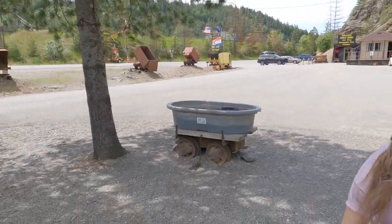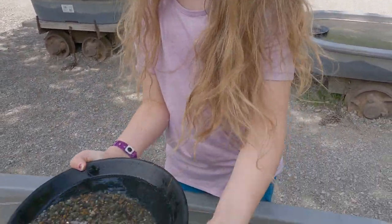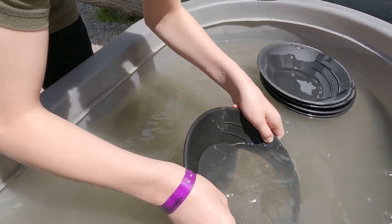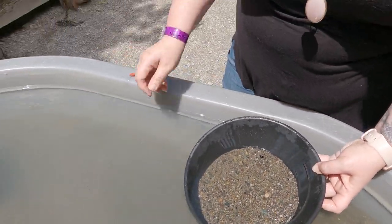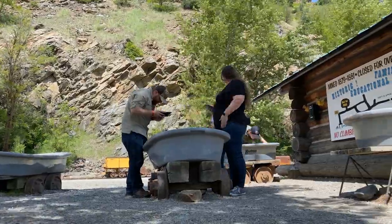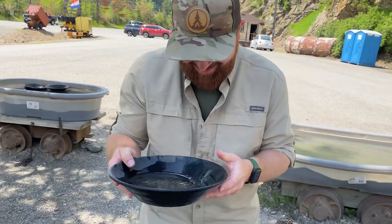Alright, we are gold panning! We've got Lily over here. What did you find so far, Lil? She found a couple of things. Let me see them. Wow, good job, Lil! Take it slow. Here's another one. Alright, I struck gold! Take a look at it. It's right there. I saw another chunk too.